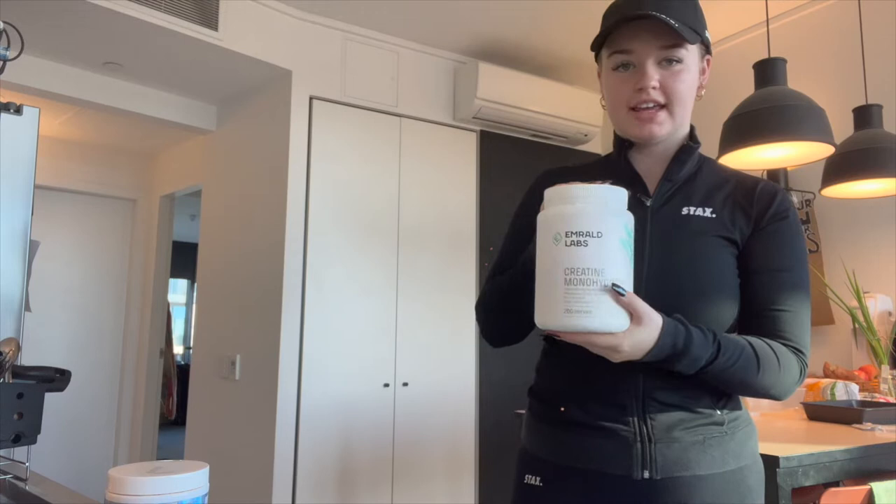This is today's outfit of the day — literally a black top, I can't even remember what it's from, Stacks crop underneath, Stacks hat, Stacks tights, and Converse. Every morning before I go to the gym I take a glass of water, my Emerald Labs creatine — I got the kilo size because I went through my last one so quick — and my OxyShred in rainbow candy flavor.